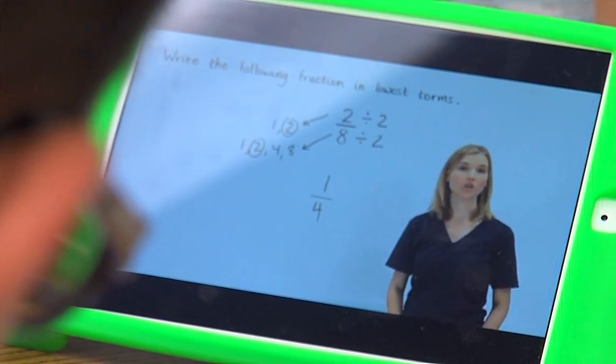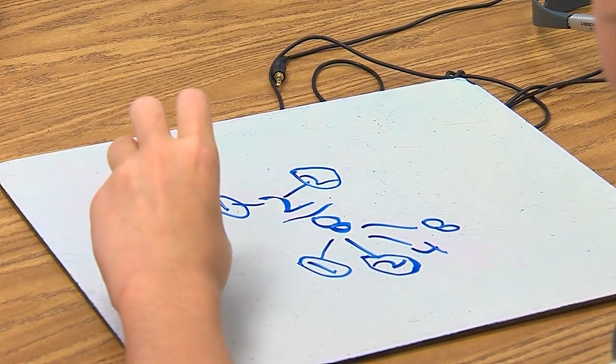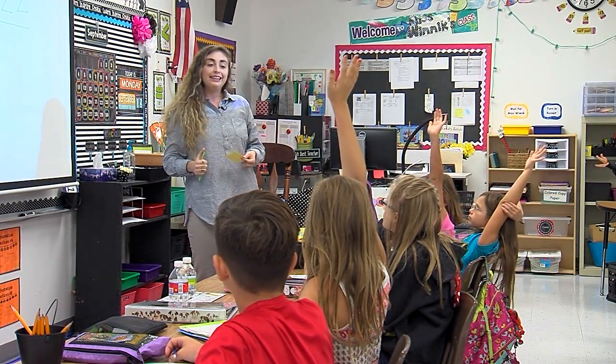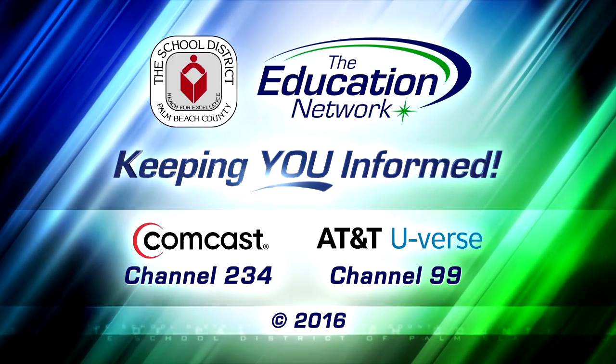This accelerated math path adds up to a lot of excitement for students with a passion for numbers. I like math. It's just enjoyable for me when I get it right. I just jump up. I just throw a dance party in my head. It's like, I knew it! And now Ryan and other AMP students know more than ever. Claudia Shea reporting for the Education Network, keeping you informed.